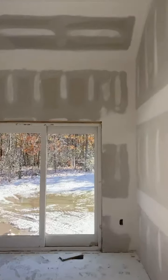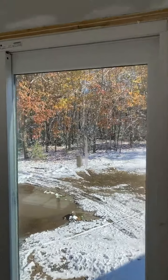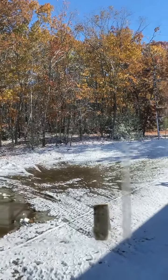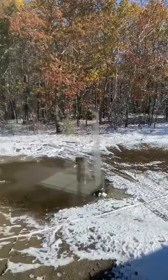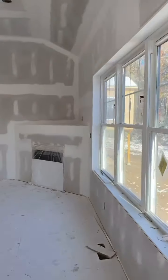Last time we were in here it was all framed in — I don't know if you guys remember that. It's so strange to see leaves on the trees but snow on the ground, and that's New England for you! Oh, happy Halloween by the way.